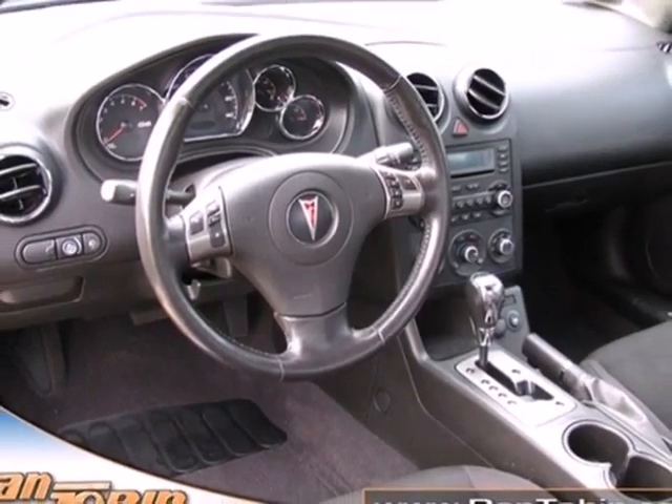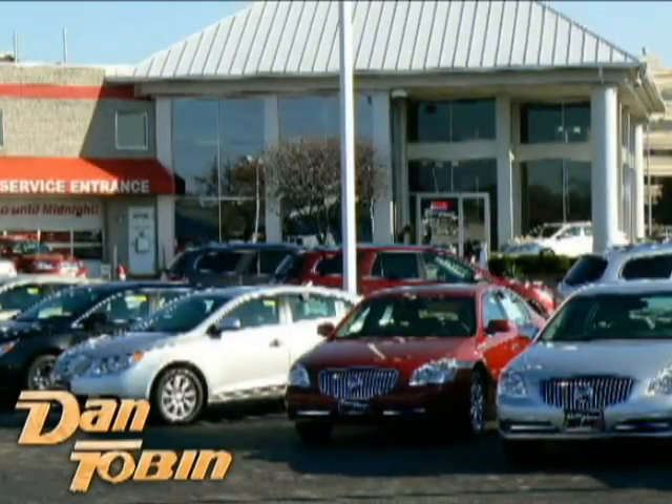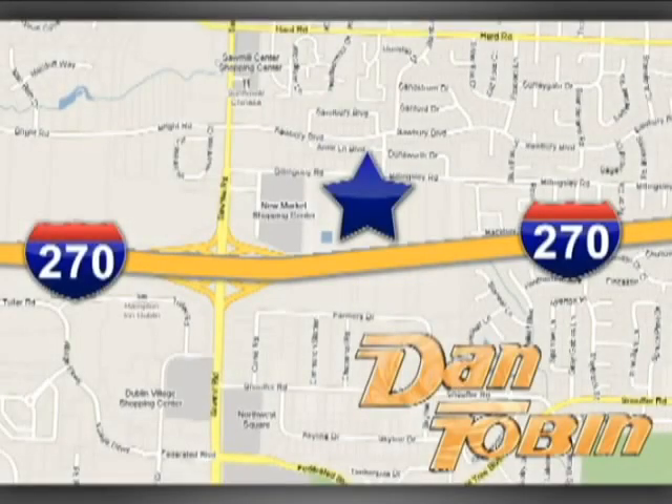The best never rests in this G6. At Dan Tobin, we do it all, and we make it easy. We're conveniently located at 2539 Billingsley Road in Columbus, Ohio.